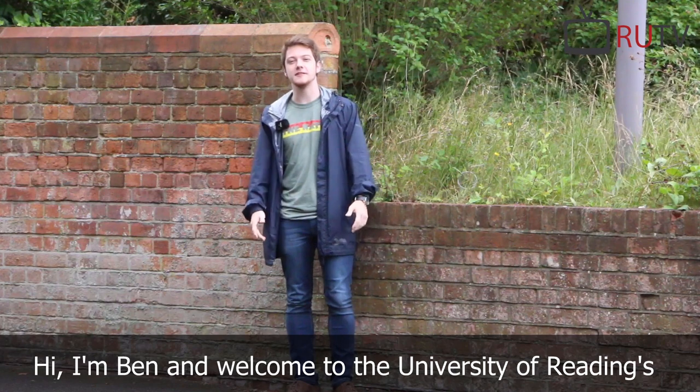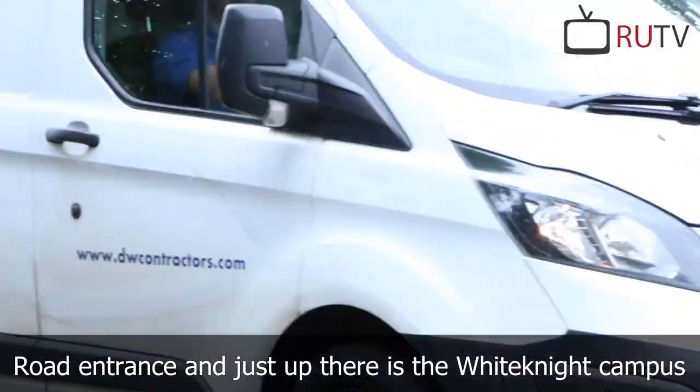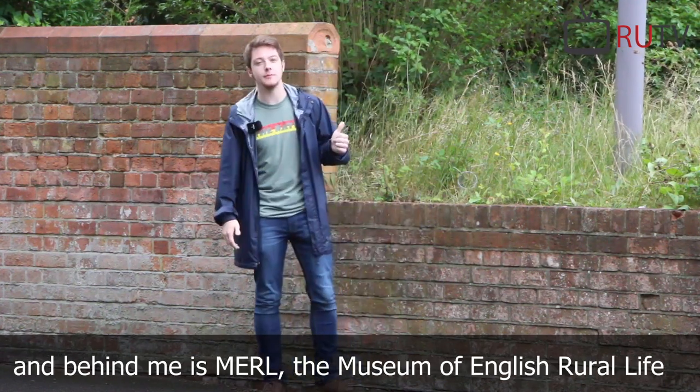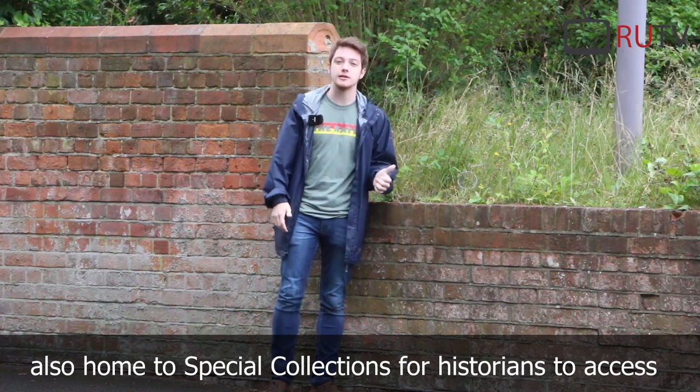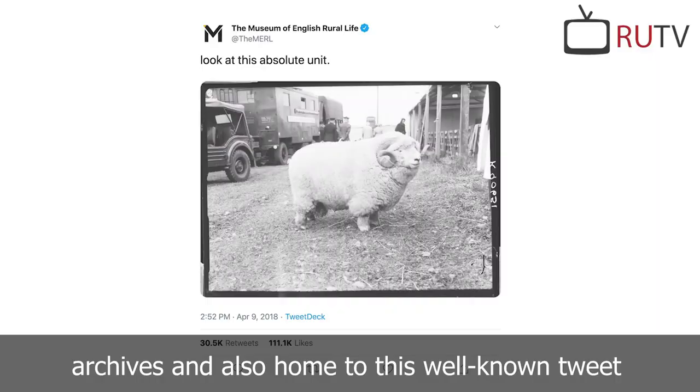Hi, I'm Ben and welcome to the University of Reading's London Road Campus Tour. We're here outside the Acacia Road entrance and just up there is the Whiteknights campus. Behind me is MERL, the Museum of English Rural Life, also home to special collections for historians at the Acacia Archives, and also home to this well-known tweet.